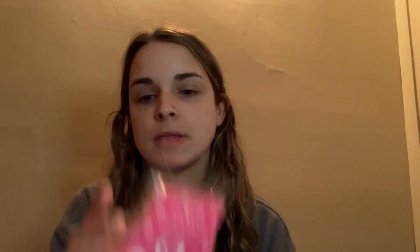Another Scentsy bar here — I actually just melted this a couple of days ago because the name was fitting. This is called Happy Birthday, and I melted three cubes of it. This is so good. I typically don't like chocolate in wax, and I do get a chocolate note from this, but it's just blended so well. It's just such a rich, creamy birthday cake scent. I love it, and it's so strong on warm. I have this in my club and I think it's one scent that will never leave my club.